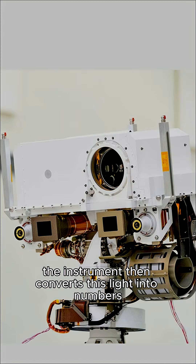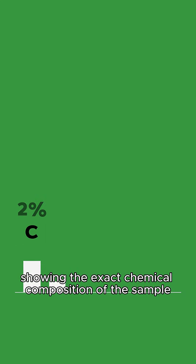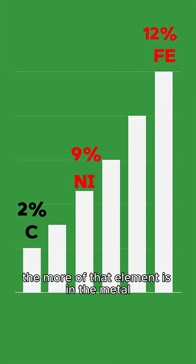The instrument then converts this light into numbers or a graph, showing the exact chemical composition of the sample. The brighter the color, the more of that element is present in the metal.